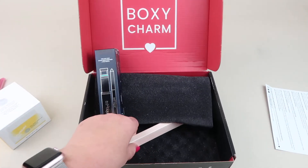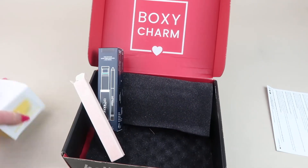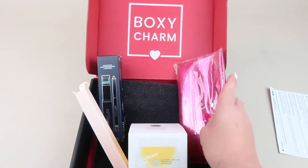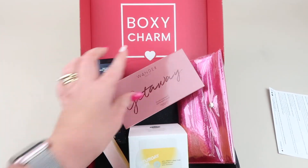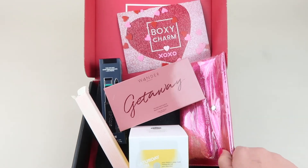That's everything in my review box — pretty nice. I like the Saturday Skin the most; that's my favorite item by far. Now let's move on and see what's in my subscription box.